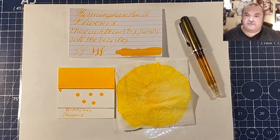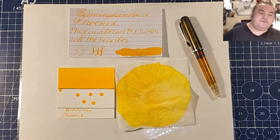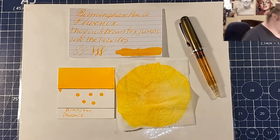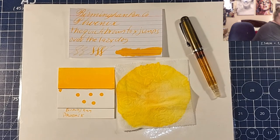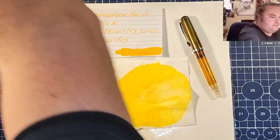Welcome ladies and gentlemen to the Maryland Darling Show and welcome to another episode of 30 Inks 30 Days. I hope you are having a nice day wherever you are in the world.